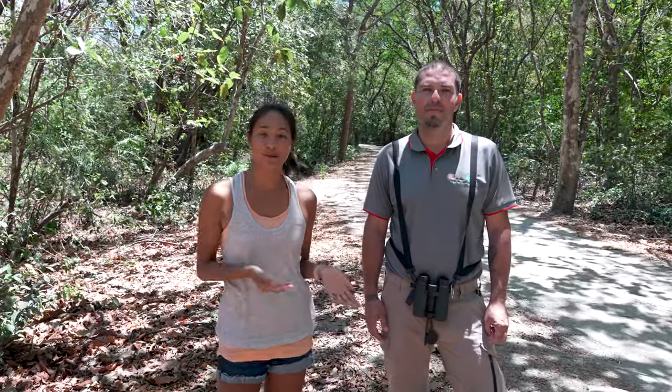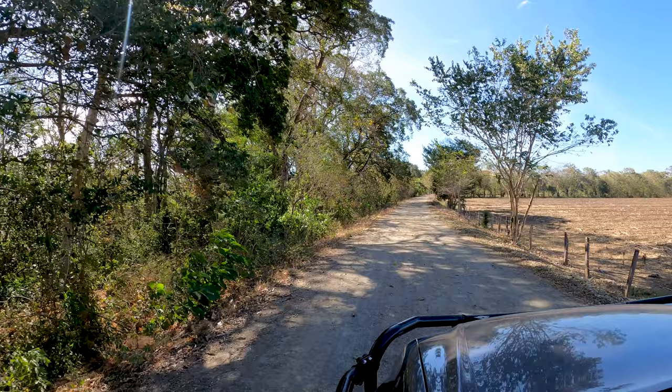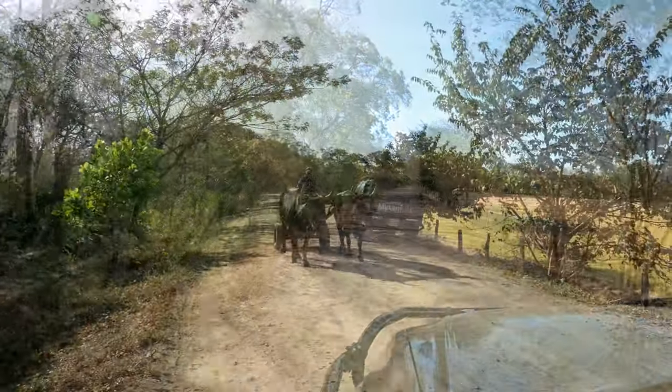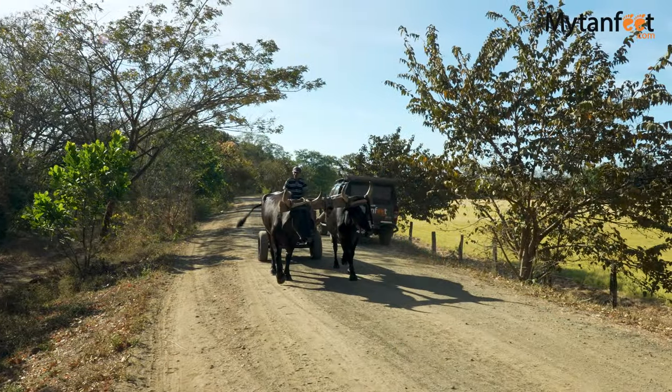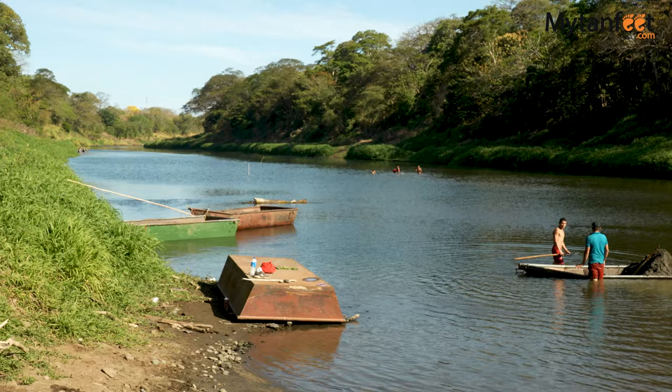Good morning guys! Welcome to another My 10 Feet video. Today we're super excited to share this tour with you. We are here with Randall again and he's going to be our tour guide for the Palo Verde National Park Boat Tour. On the way to the National Park we stopped at a section of the Tempisque River to learn about the Areneros, which Randall gave us a very nice explanation about.